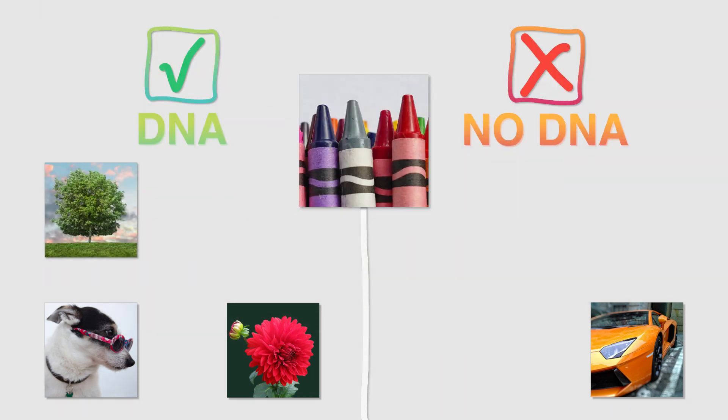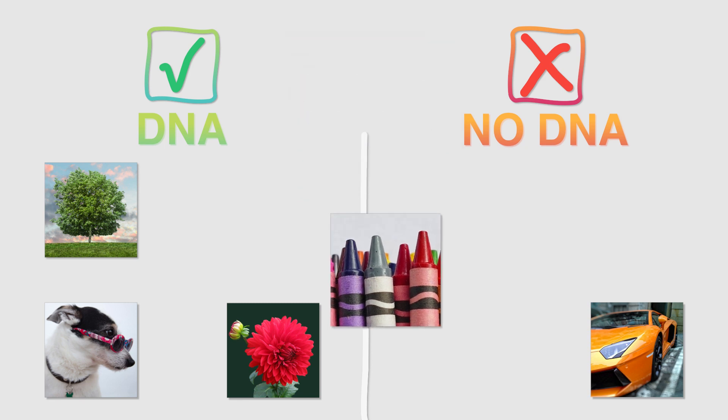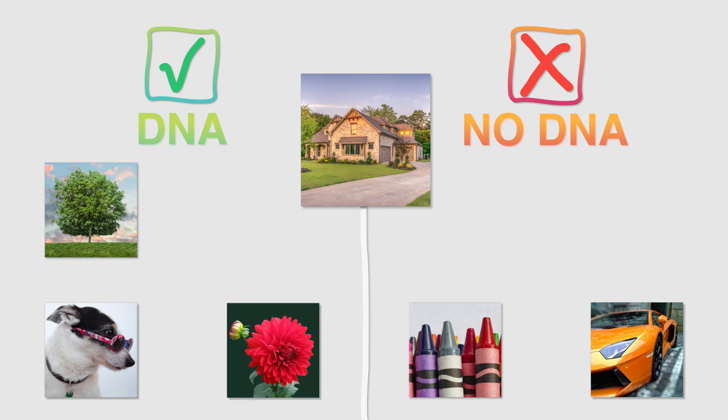What about crayons? You got it! Crayons are made of wax and paper and do not contain DNA. How about a house? Great job! Houses are not living and contain no DNA.